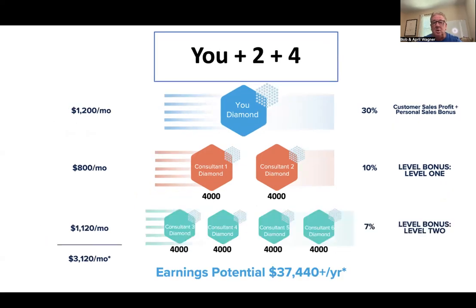What if we help those two people get two of their own? They'll earn what you were earning, but you also get 7% on their business, adding another $1,120 — bringing you to over $3,100 a month, close to $40,000 a year. That's really nice money — whether you're a stay-at-home mom or looking to supplement income. This can be done 100% online or person to person with no territory restrictions. With just you and two people and four more — seven people total — you could be looking at $40,000 plus a year.